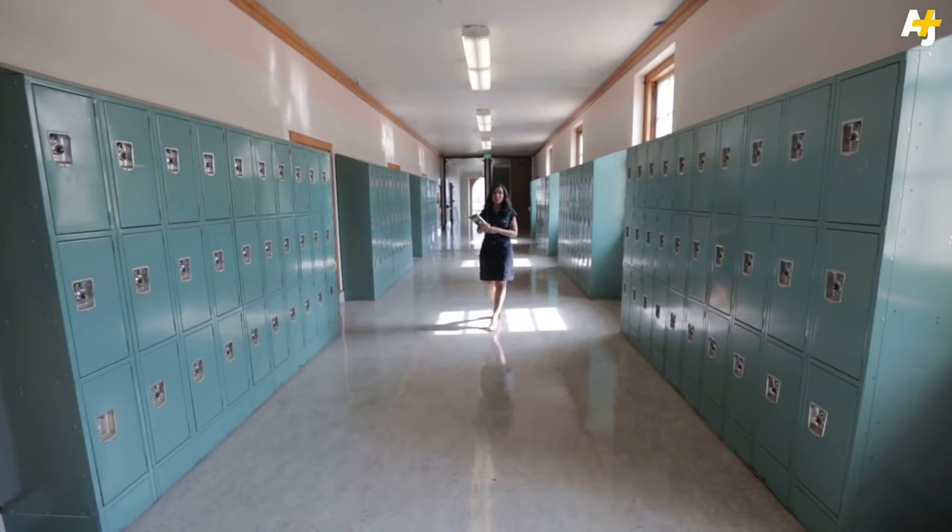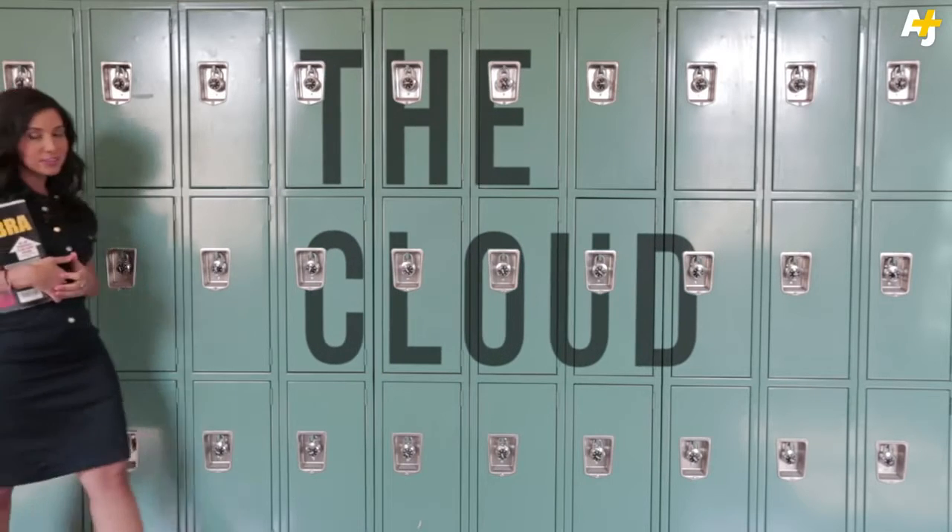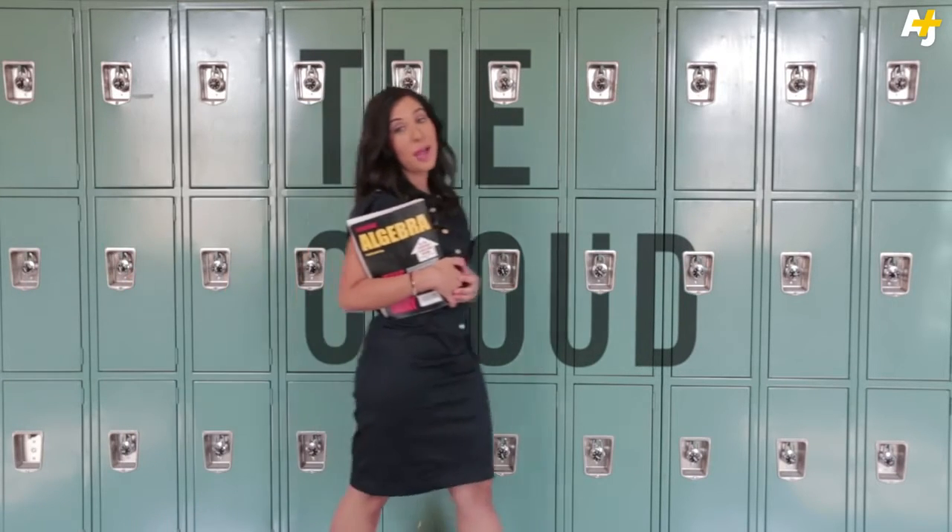Remember how you had to lug around heavy books and then swap them out for other heavy books from your locker? Well, now there's the cloud, saving students from back problems everywhere.